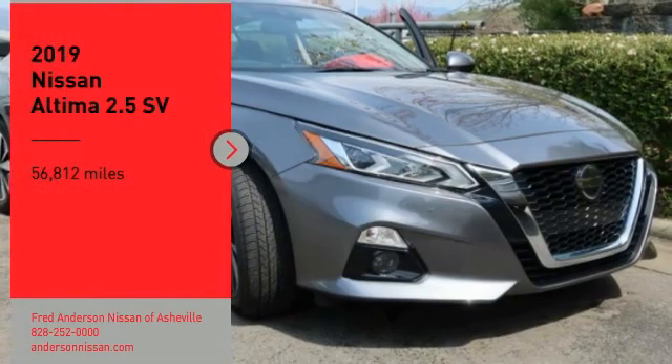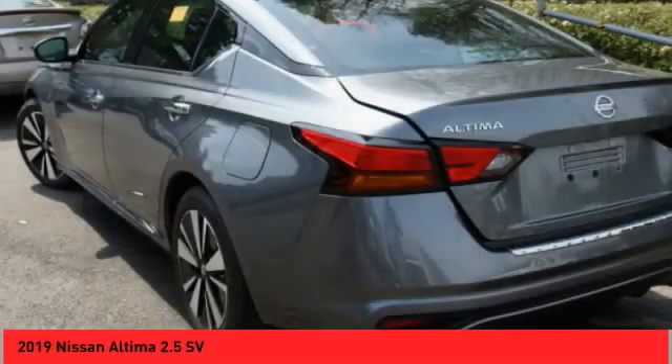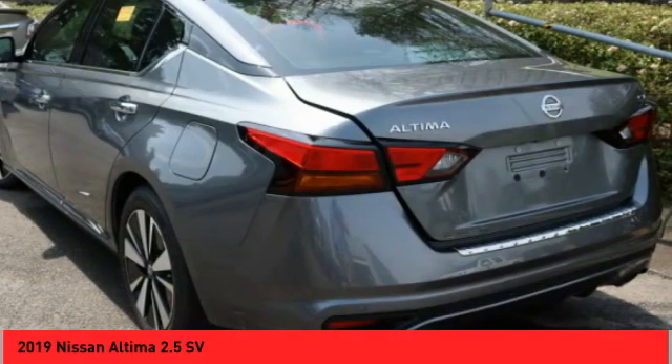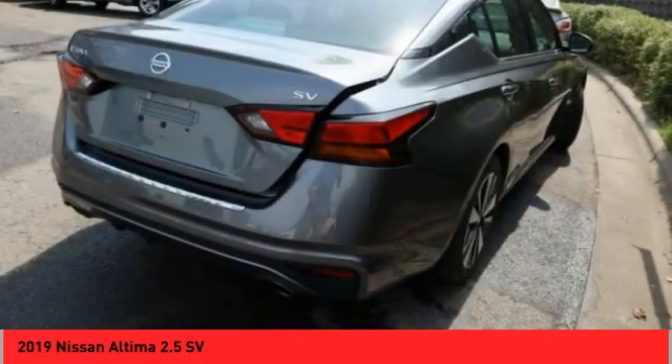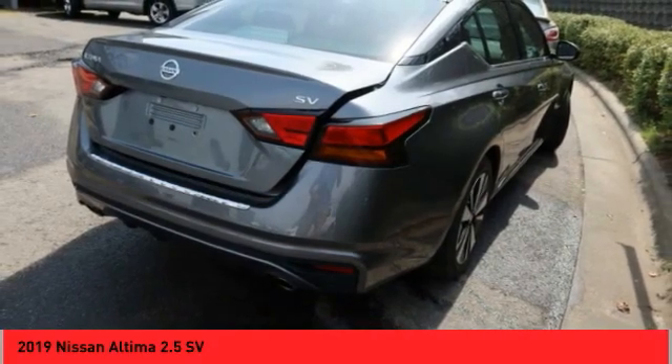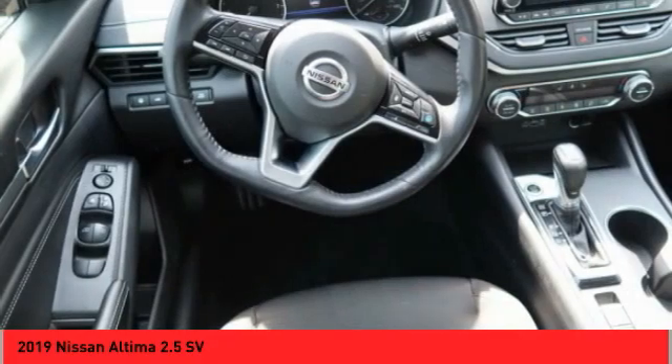We are pleased to show you the 2019 Altima. The Nissan Altima offers advanced features to make life easier, including push-button ignition, which comes standard. Combine that with a powerful engine and standard airbags and over 5,000 quality and performance tests,